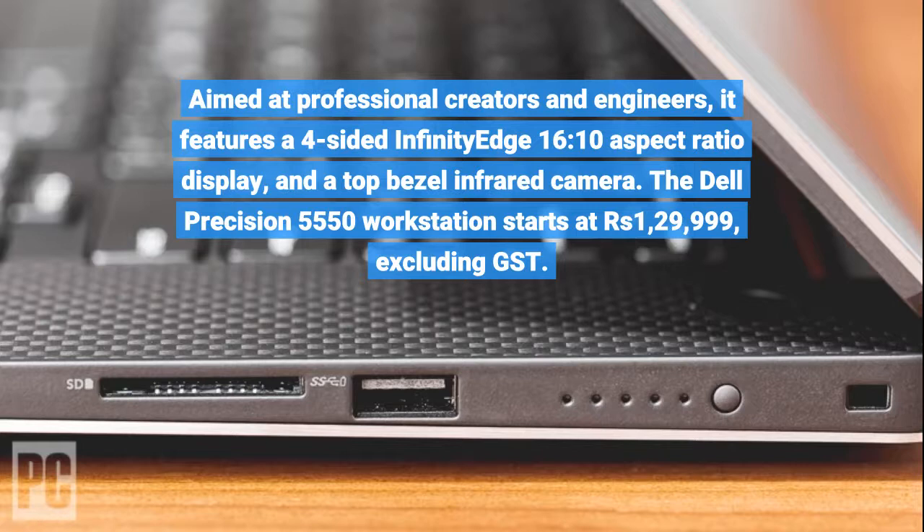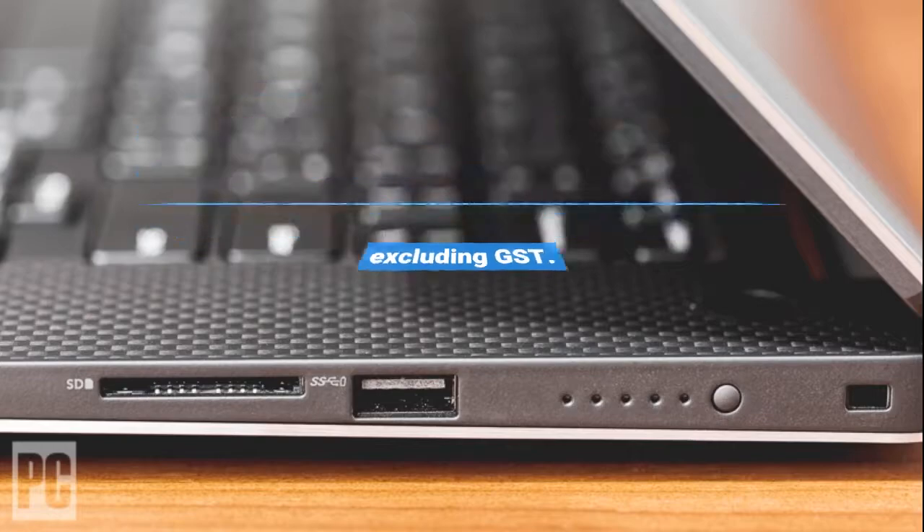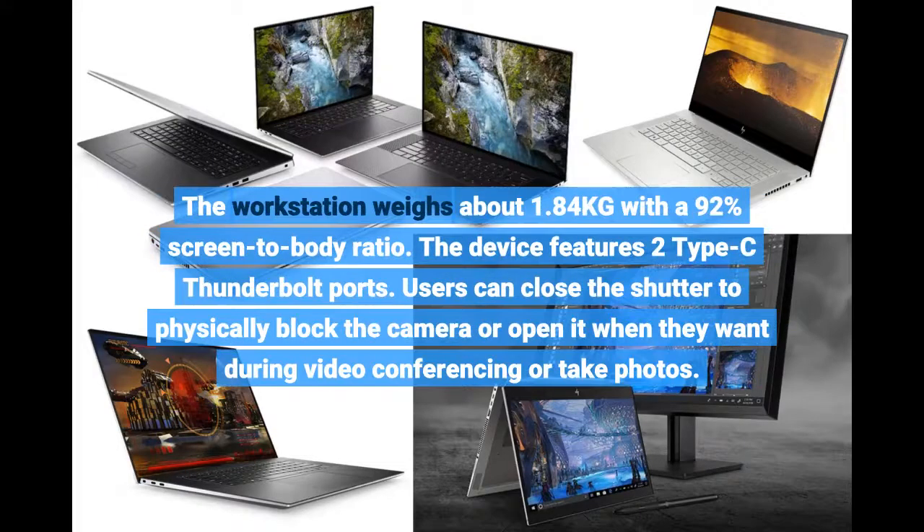The Dell Precision 5550 workstation starts at Rs. 1,29,999 excluding GST. The workstation weighs about 1.84 kg with a 92% screen-to-body ratio, and the device features two Type-C Thunderbolt ports.